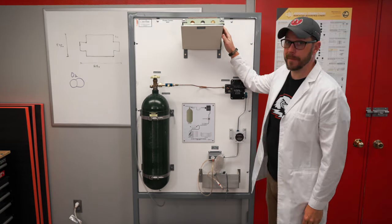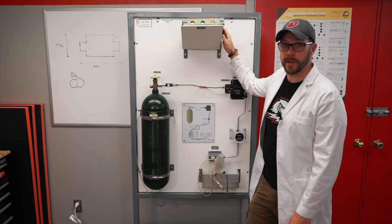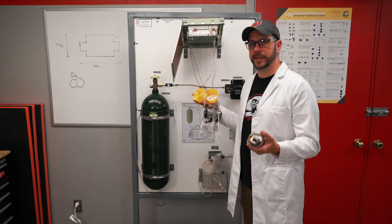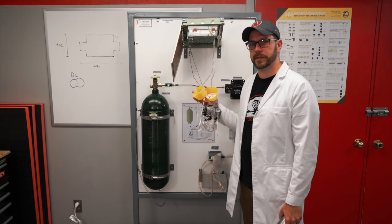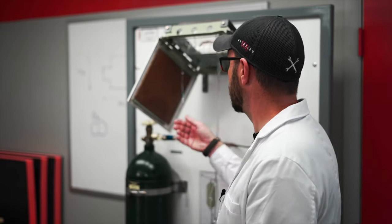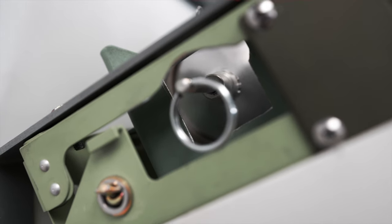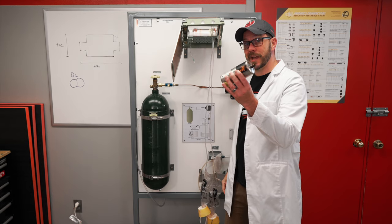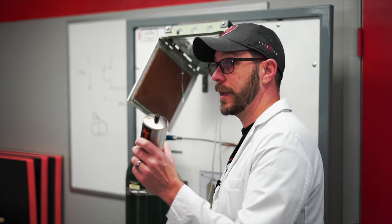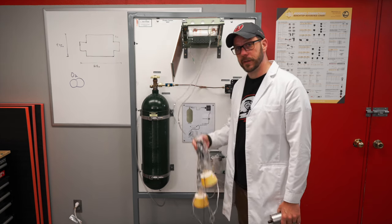Up above is a chemical oxygen generator, much like what is used above your head in the cabin. Ever heard the flight attendants say to pull sharply down on your oxygen mask to start the flow of oxygen? As soon as you pull the mask down, it pulls a retaining pin out of a spring-loaded firing pin, which then strikes a primer inside of the chemical oxygen generator. That primer, once struck, ignites the sodium chloride crystals, which then starts the flow of 100% oxygen to your mask.